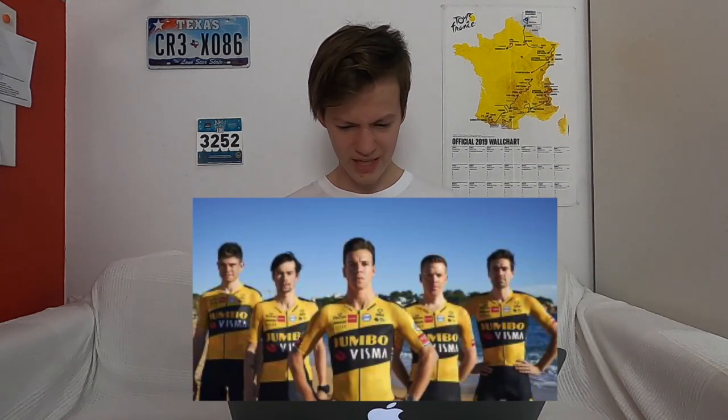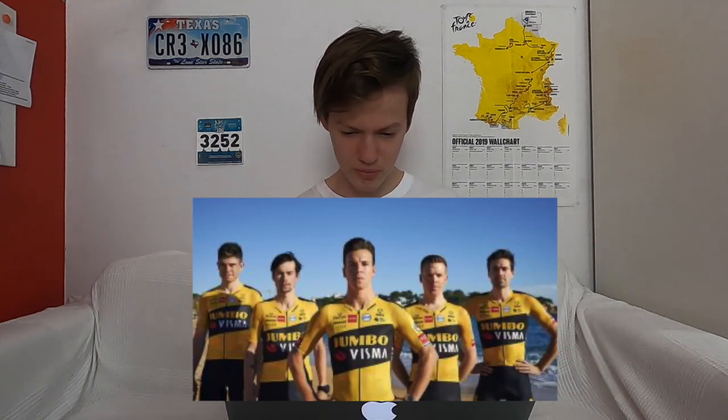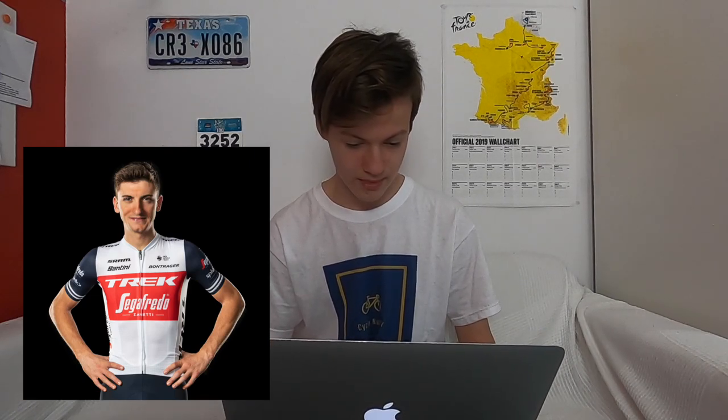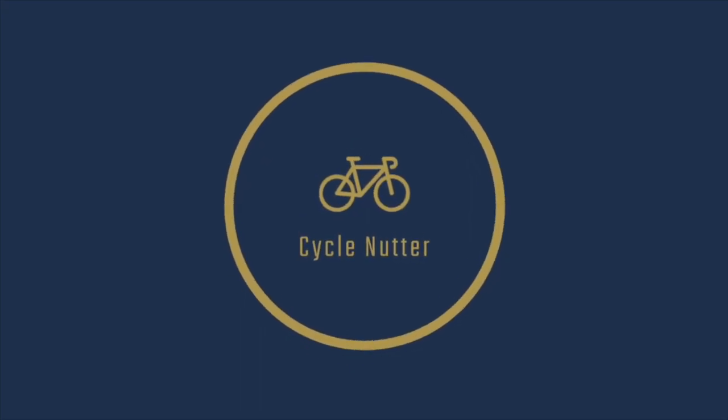Jumbo-Visma have changed to the sort of Bumblebee kit. It looks kind of yellow, black, yellow, black — they're pretty much Bumblebees. Pretty damn quick Bumblebees. Finally, Trek-Segafredo. I really like their kit. I like the black with the red — it's very clean, especially the minor sponsors on the top. I think that looks really awesome. It's pretty distinct compared to the others, and I think it's just as good as last year. Check out the fluoro training kit as well — they look pretty cool.